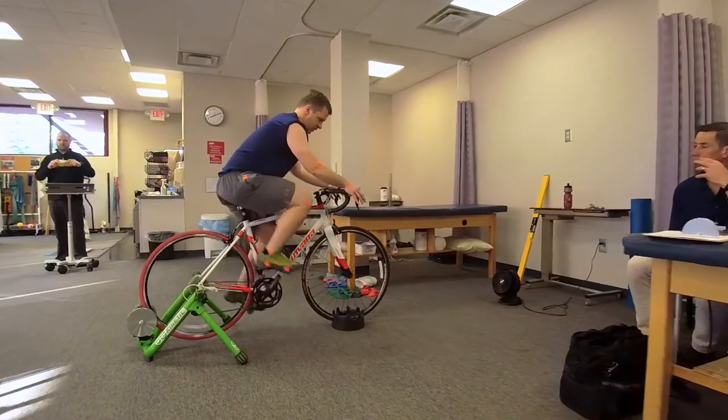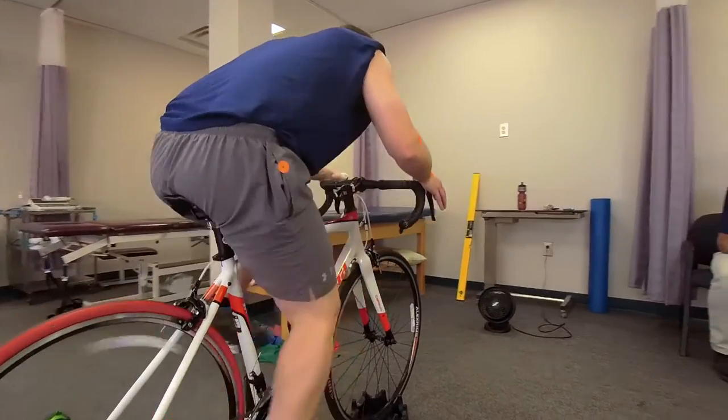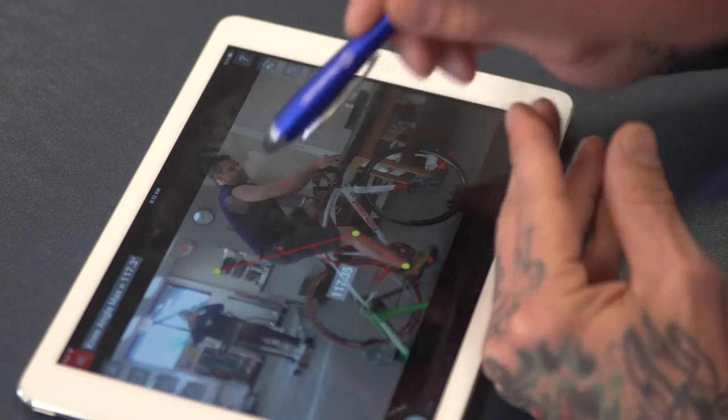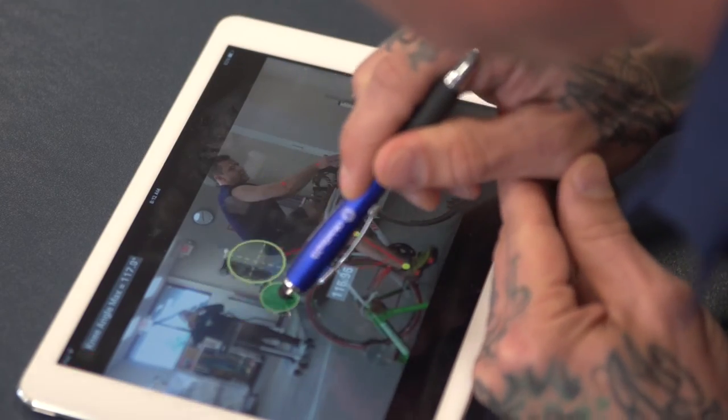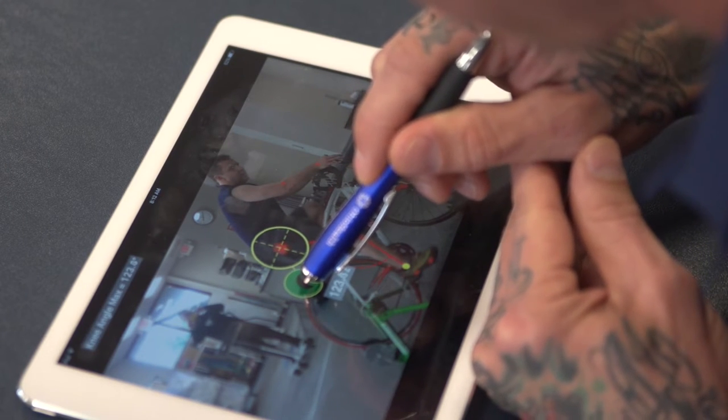How far should my foot be going down on the pedal? What angle should it be coming to? It was great to sit on the bike, do it, and then go look at the video immediately afterwards. Then make a few adjustments, get back on the bike, and do it again.